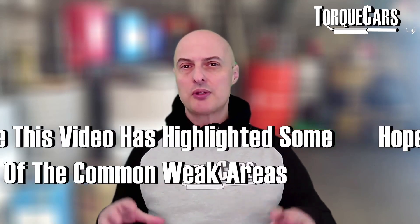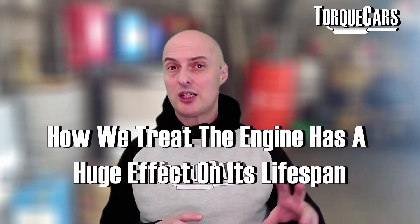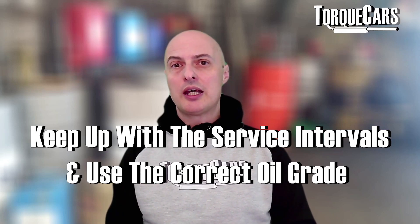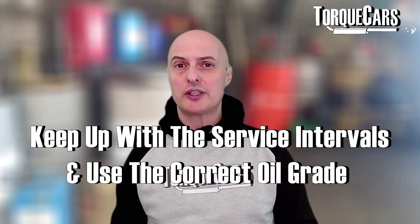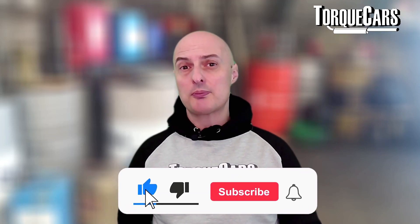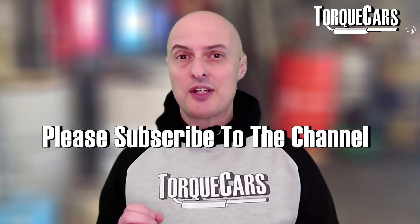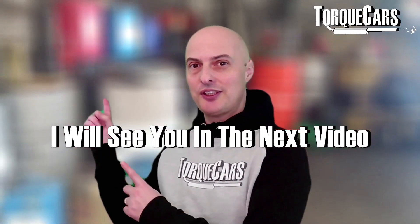A lot of these common issues are down to how we treat the engine. Keep up with those service intervals, use the correct grade of oil, and you should have relatively little trouble from these 3 litre TDI engines. We've got more videos coming up to help you get the best out of your 3 litre TDI EA897 engine, so please like and subscribe and I'll see you in the next video.